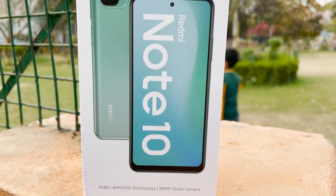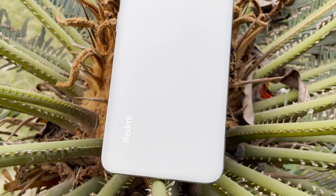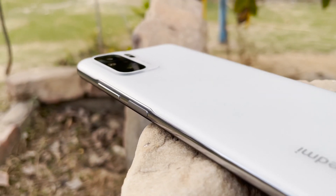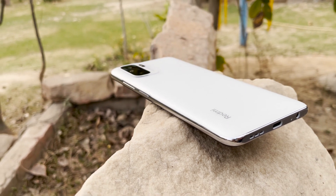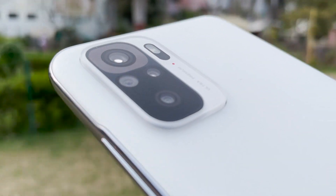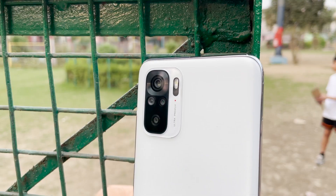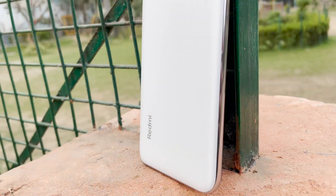Now coming to the Redmi Note 10, let's talk about the design first. The greatest trick Xiaomi has pulled with the Redmi Note 10 is to make sure that it does not look or feel like a Rs 12,000 smartphone. Yes, it ditches the glass finish for a plastic back but manages to look far better than the competition. The rear panel is surrounded by a metal grill which reminds you of the Samsung Galaxy S20 FE, almost four times more expensive than the Redmi Note 10. The smartphone comes in three colors: aqua green, frost white, and shadow black. We had the white color variant for review, which looks stunning.